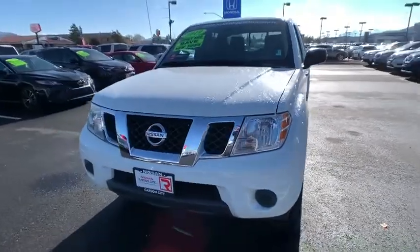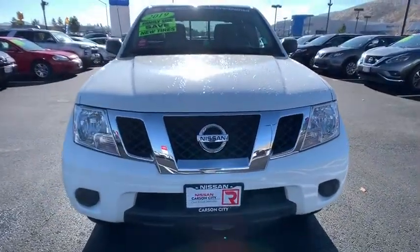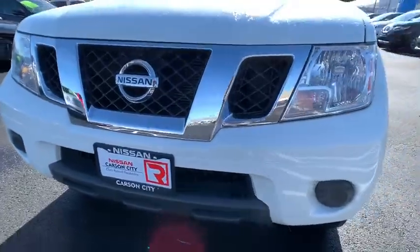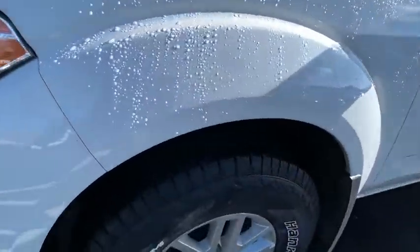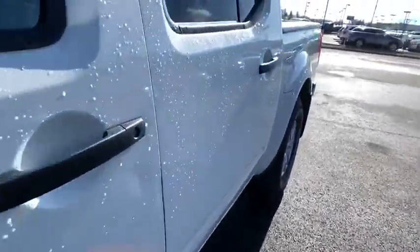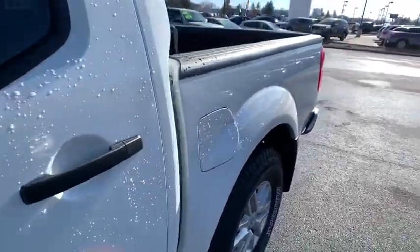Here are some of this vehicle's great options: backup camera, anti-lock braking system, steering wheel audio controls, keyless entry, traction control, stability control, Bluetooth, power steering, adjustable steering wheel, four-wheel disc brakes, aluminum wheels.